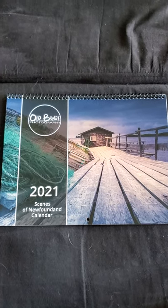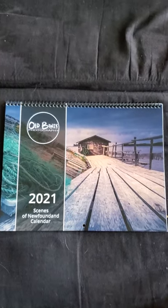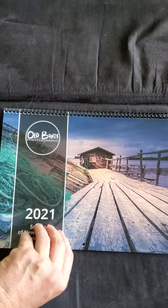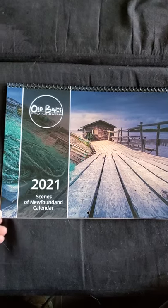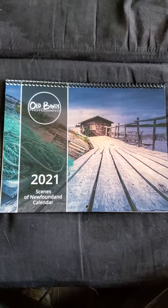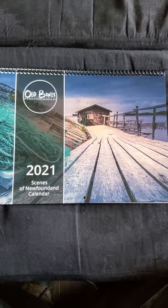Hi everybody, just picked up my 2021 Scenes of Newfoundland calendar from the printer. I wanted to share a little video showing off the calendar itself. I'm very, very happy and very proud of this calendar. I was proud of the first calendar I did as well, but I picked up a few things doing that one that helped make this one all the better. I want to thank everybody for their input that helped improve this one.